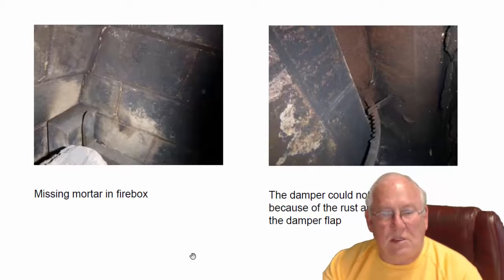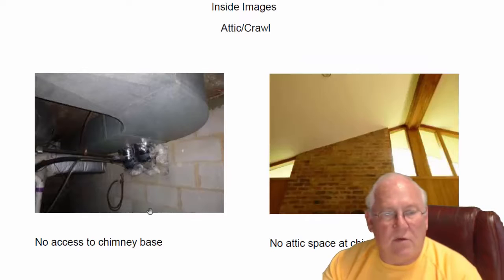Mortar joints are missing in the firebox area — that needs to be worked on with some refractory cement. I'm not giving you a price on doing that. There was just one entrance, according to the homeowner, to get into the crawl space. From here, which is a solid wall to the chimney, is about 20 to 25 feet. So obviously we couldn't see what was going on underneath the chimney, and because it has vaulted ceilings there was no attic access either.